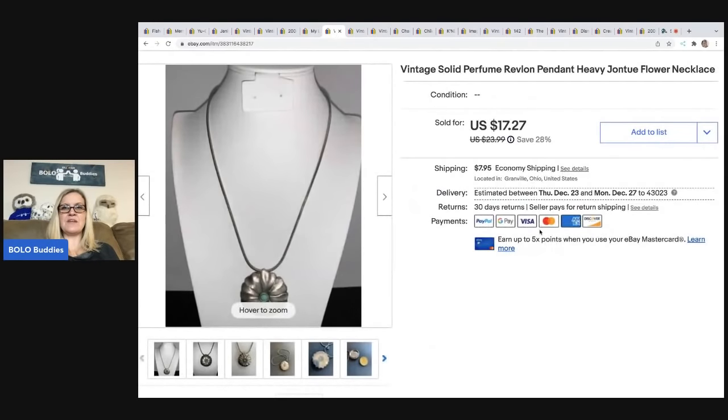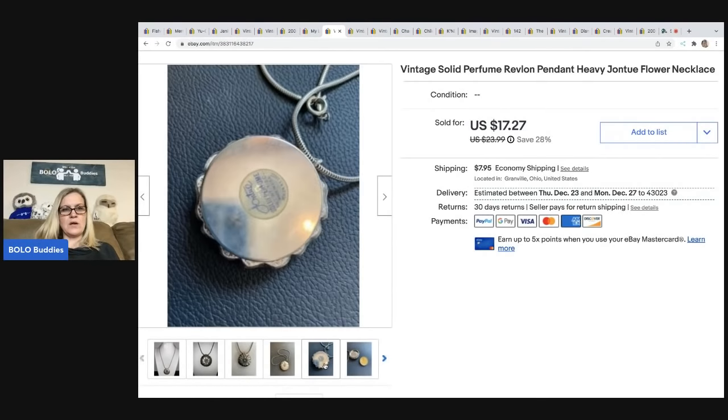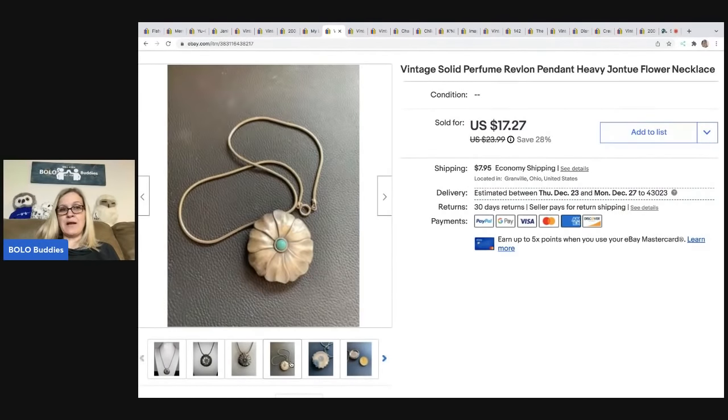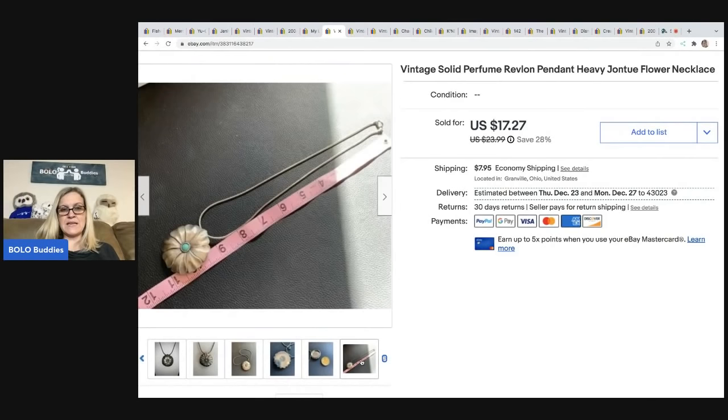The next item is this vintage solid perfume Revlon pendant — it's a flower necklace that actually holds perfume. Someone is probably buying it for the necklace and will swap the perfume out. eBay is now restricting sellers from selling used perfume. This is an actual solid, so I'm not sure if that counts. This is an older listing.